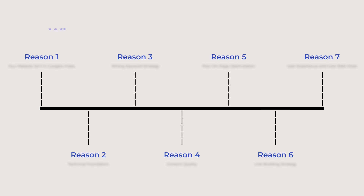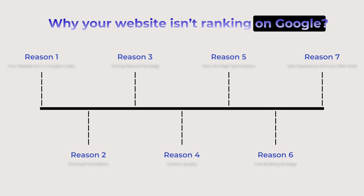Today, I'm going to reveal the 7 hidden reasons why your website isn't ranking on Google and give you actionable fixes that you can implement immediately.